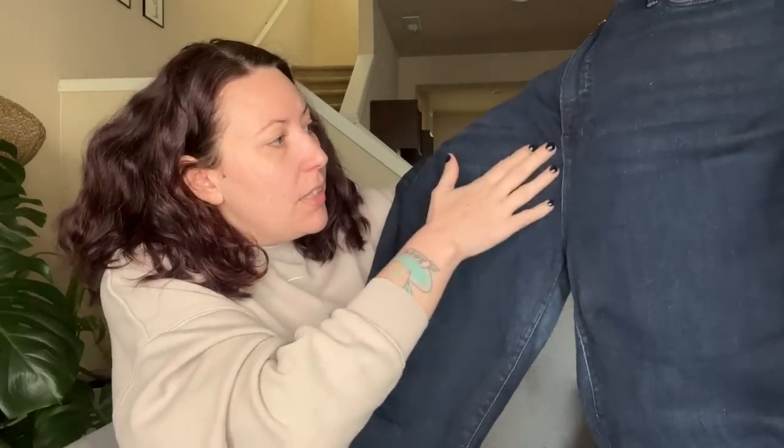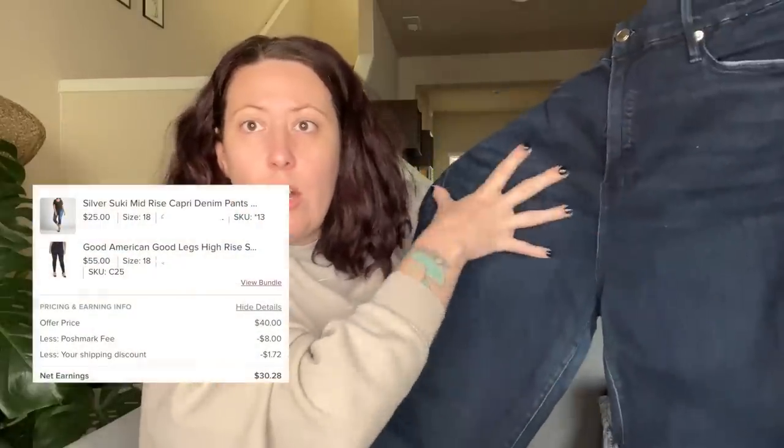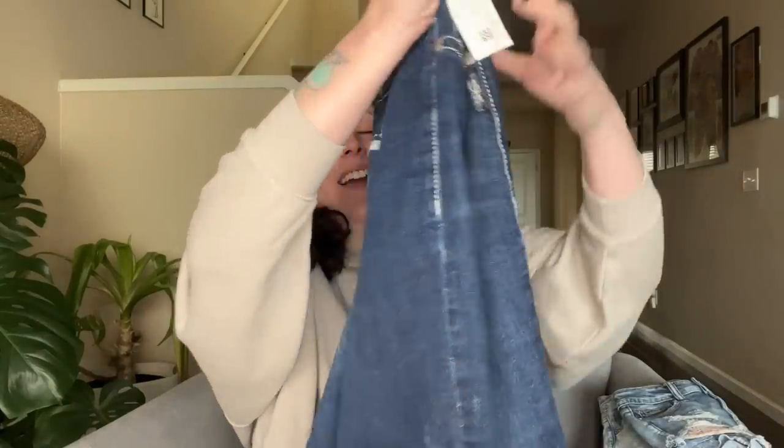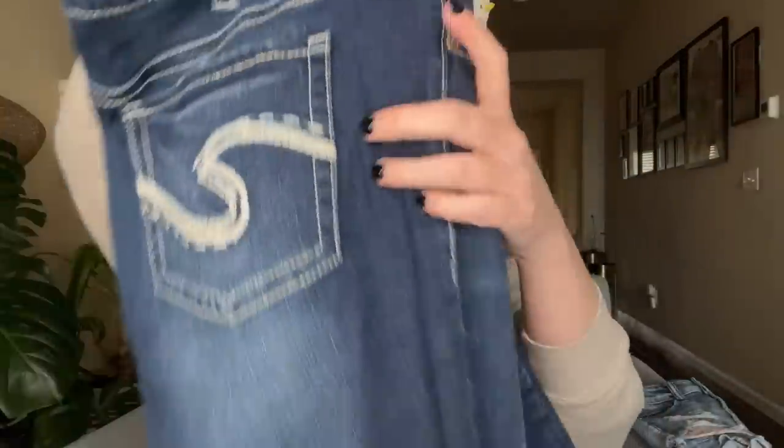These are Good American size 18 jeans — the Suki mid capris. There's a little wear in the thigh area but the lighting makes it look worse than it is, no stretching out, nothing really wrong with them. These will sell for summertime. My Goodwill wanted $25 for these — I can't shop at mainline Goodwills anymore, I can't make money on them. $25 for silver capris? Absolutely not. I'll probably be able to sell these on Poshmark for $20.